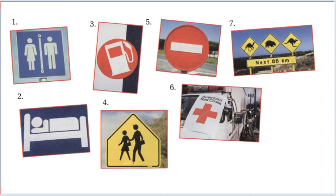Sign number five: a white horizontal line on a red circle. Sign number six: an American Red Cross sign.